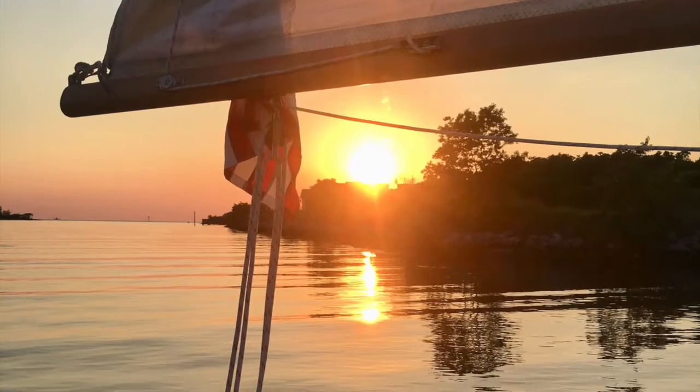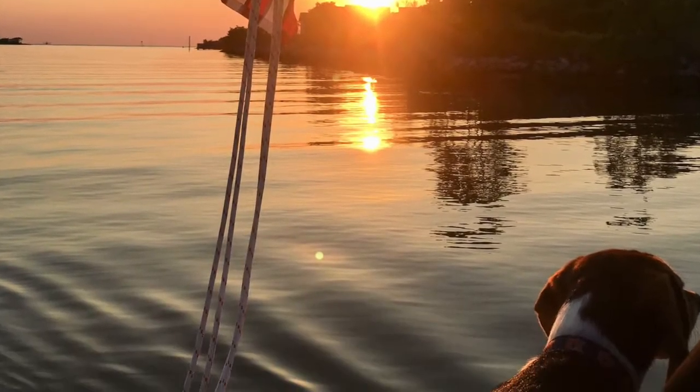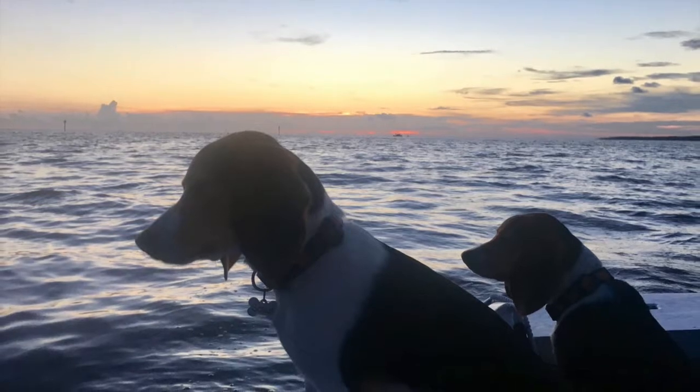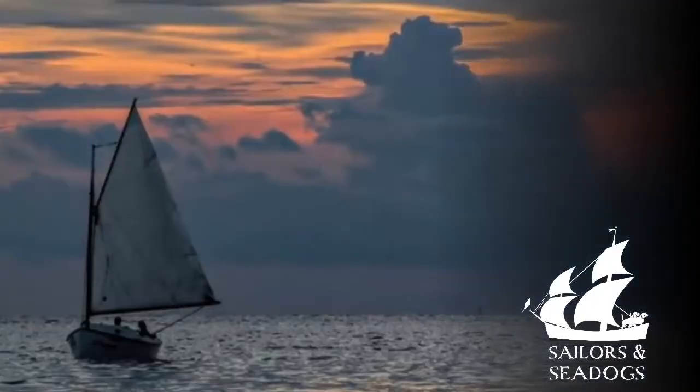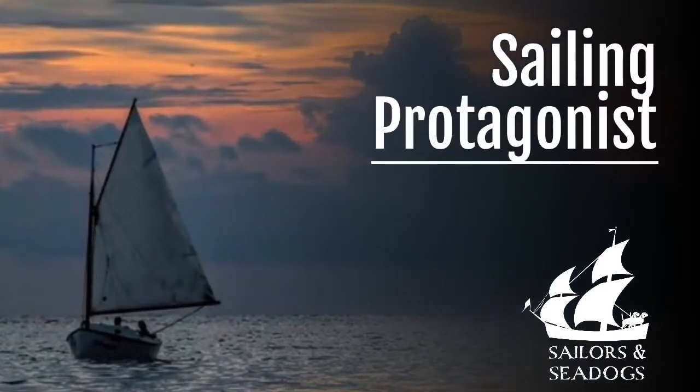The protagonist is the perfect little sailboat for day sailing with our sea dogs, Captain Jack and Scout, on Alabama's gorgeous Gulf Coast. Welcome to the cast — the protagonist.